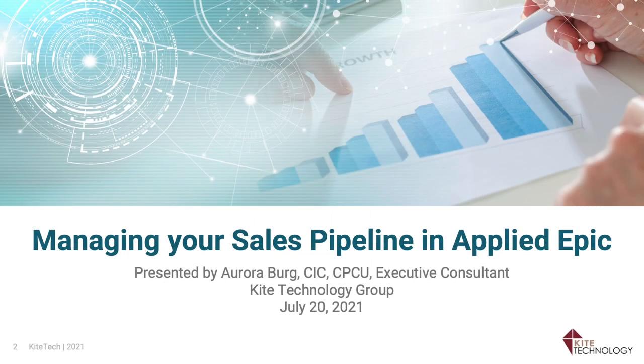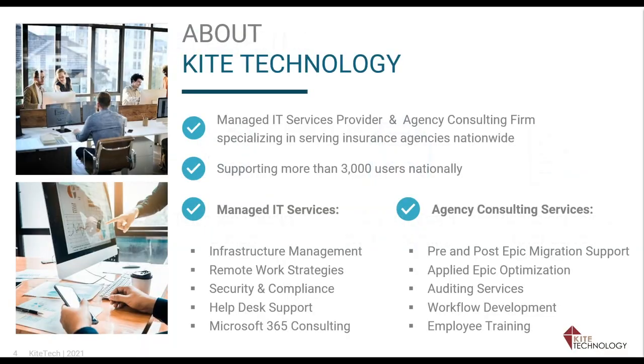Hello everyone and welcome to today's webinar on managing your sales pipeline in Applied Epic. We are so glad you're joining us today. For those of you who may not be familiar with Kite Tech Technology, we are a managed IT services provider and consulting firm servicing independent insurance agencies across the country. What sets Kite Tech apart from other IT providers is our expertise with insurance and the fact that we offer agency consulting services.